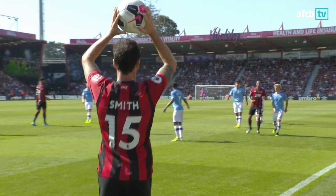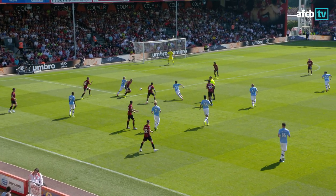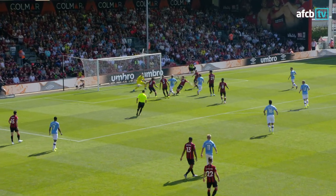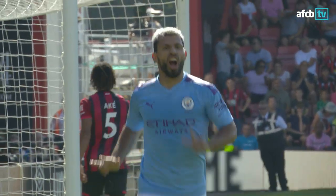5-0 winners at West Ham on the opening day, a hat-trick for Sterling that day, and here they're threatening again — here into the penalty, here comes David Silva, Dako with a challenge, and right one into the back of the net by Aguero, who has his second. Manchester City, from a Bournemouth throw deep inside their own half, have somehow managed to fashion a scoring opportunity and restore their two-goal advantage.